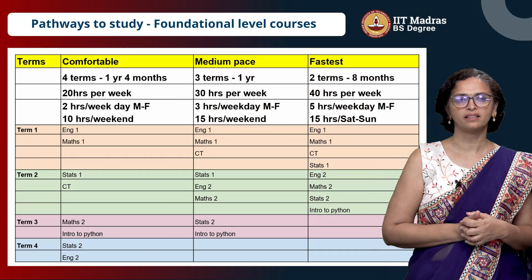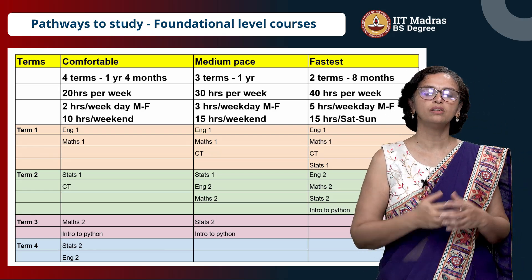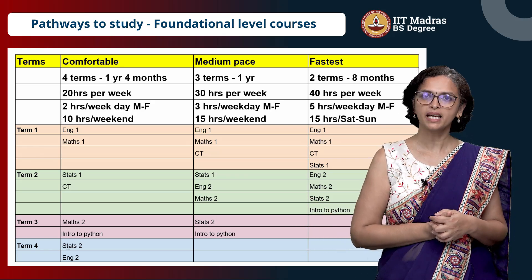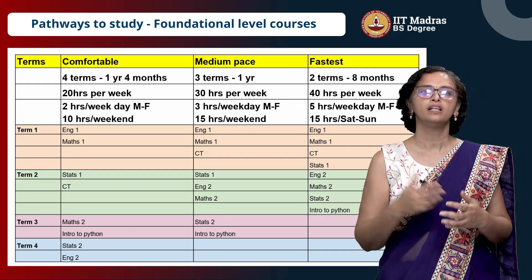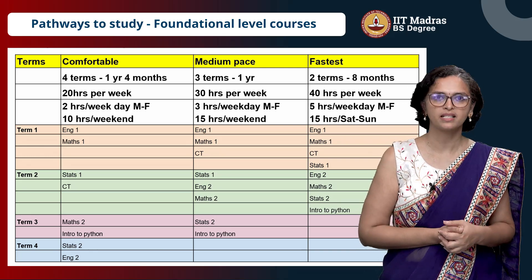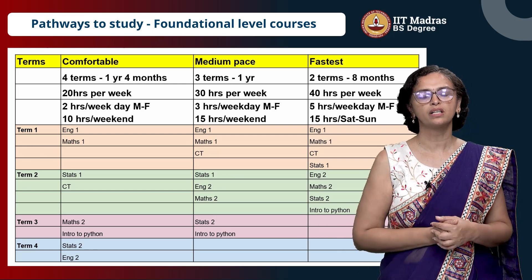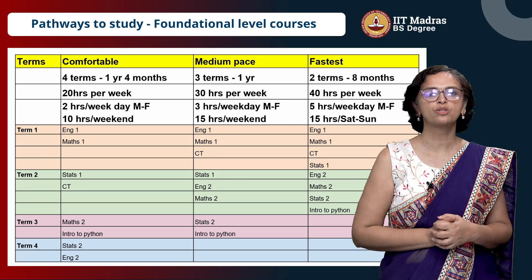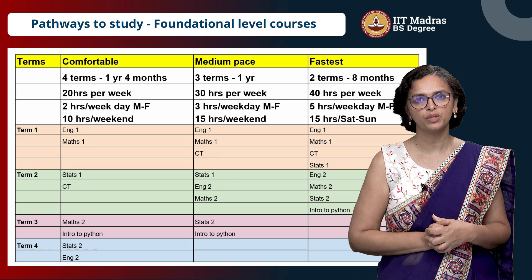Here are some pathways that are recommended based on what else you are doing apart from this program. If you are a full-time student and want to dedicate all your time to study this as your primary degree, not doing any other college degree along with this, go for the fastest path. You can do four courses in one term, four courses in another term, and complete your foundation level in two terms. That is shown in the rightmost column, but you have to spend about 40 hours per week.